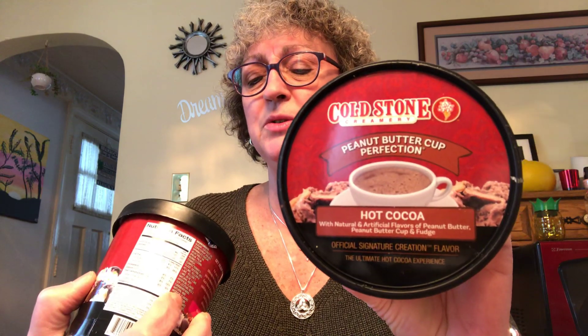This was something I was really psyched about finding — it's a Cold Stone Creamery birthday cake hot chocolate. It makes ten servings and Cold Stone Creamery is a really great ice cream place. I also found the peanut butter cup hot cocoa. It says hot beverage with natural and artificial flavors of cake batter, brownie fudge, and rainbow sprinkles — that sounds really good on a cold day when you're looking for something to warm you up.